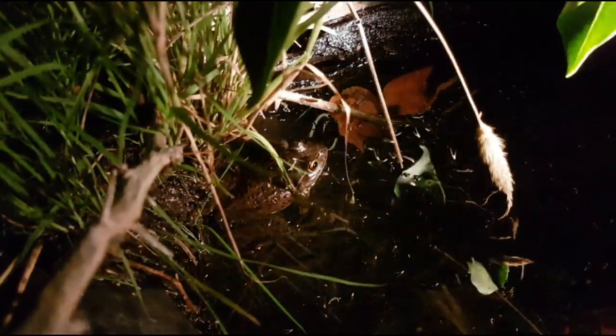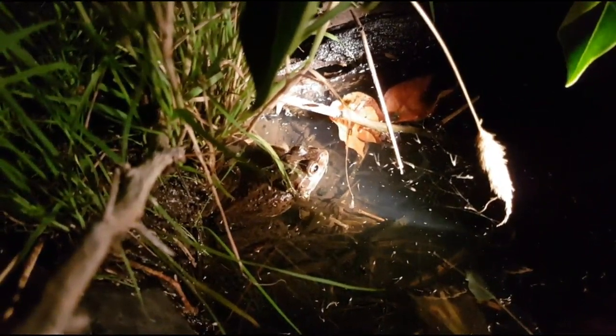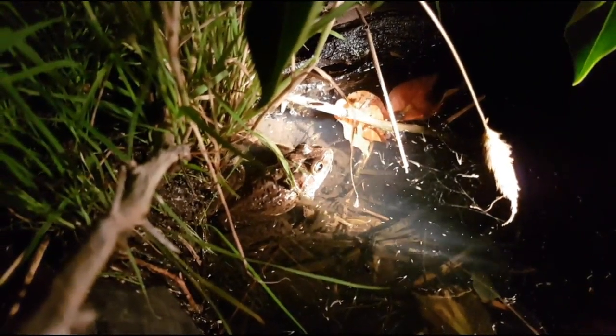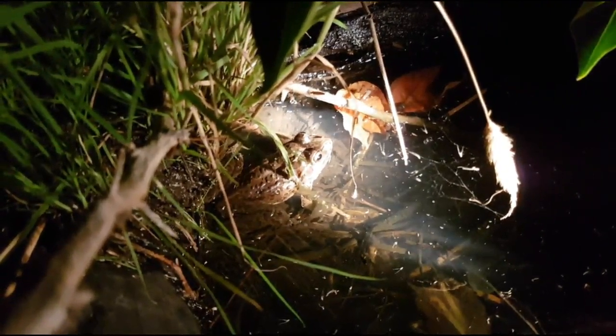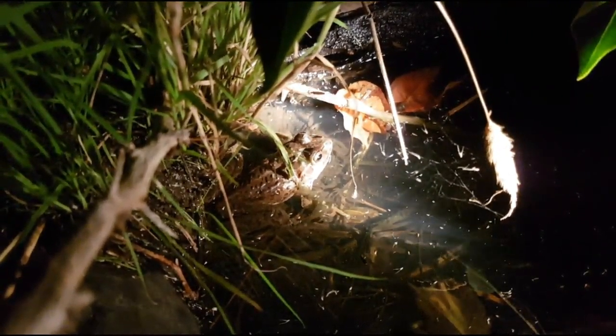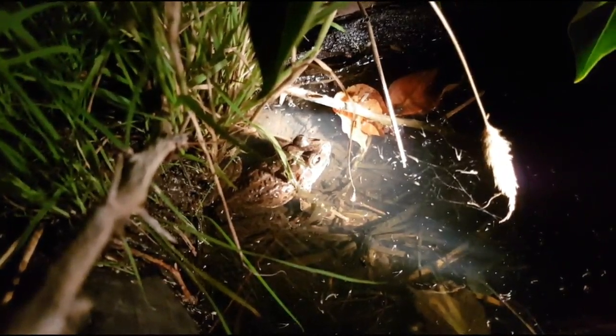Right, there's another one guys — it's in a different pond. The other one in my other pond saw me and went under the water. Beautiful sign guys that they are starting to come out and they'll start breeding soon.